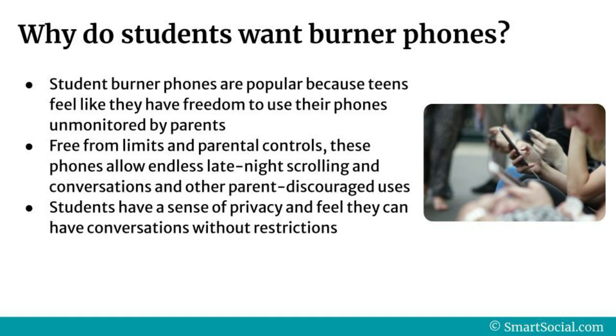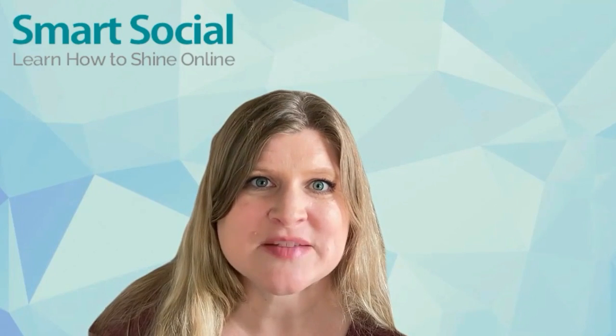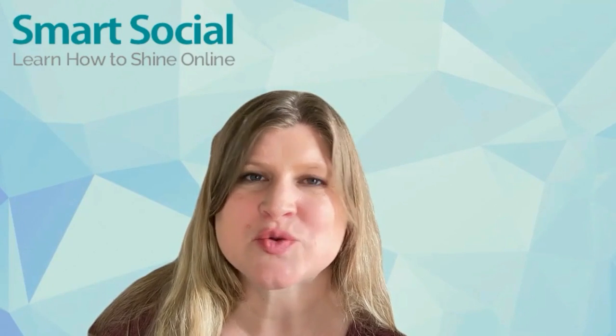Why do students want a burner phone? Student burner phones are popular because teens feel like they have the freedom to use their phones unmonitored by parents. Free from limits and parental controls, these phones allow endless late-night scrolling and conversations and other parent-discouraged uses. Students have a sense of privacy and feel that they can have conversations without restrictions.